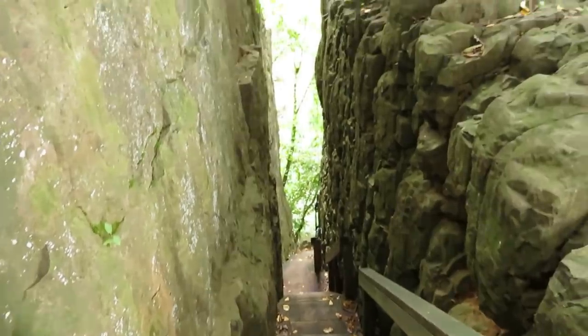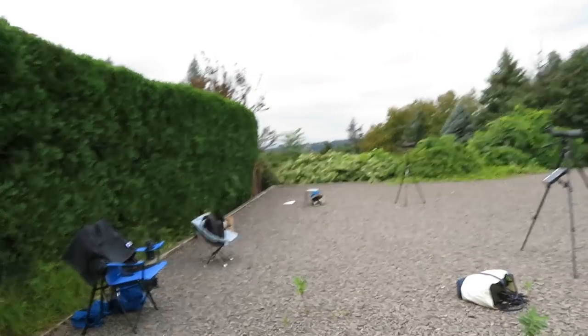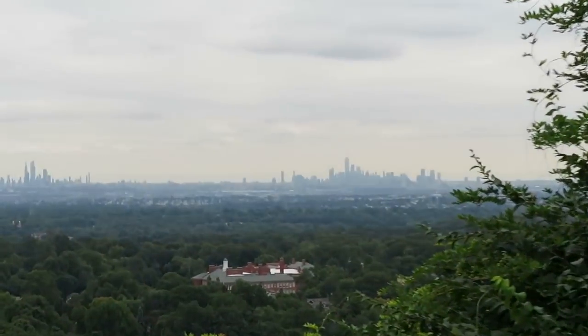You have to wonder who created this — it leads yet to another flight of stairs. This hawk watch is a mountain in Montclair, and it's got a great view. It's within viewing distance of New York City.